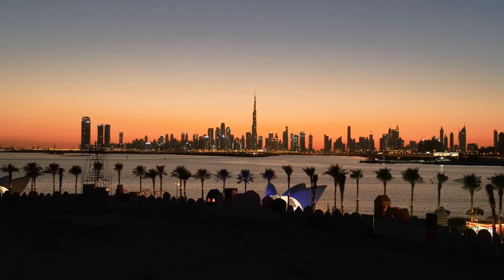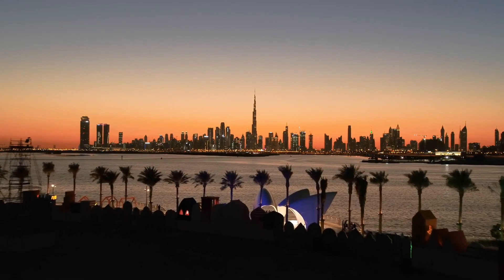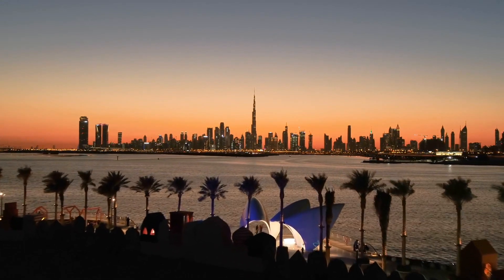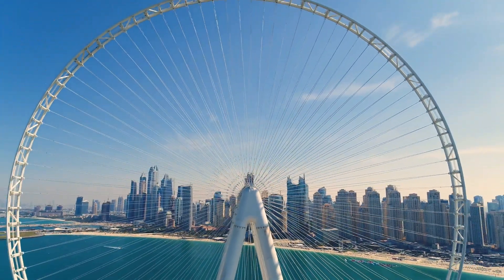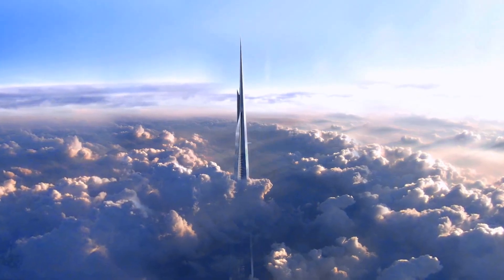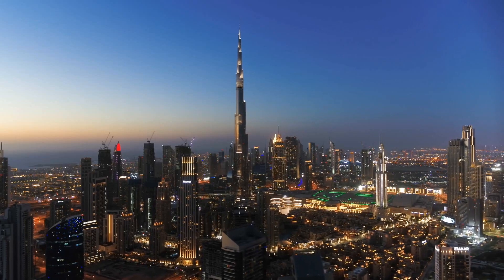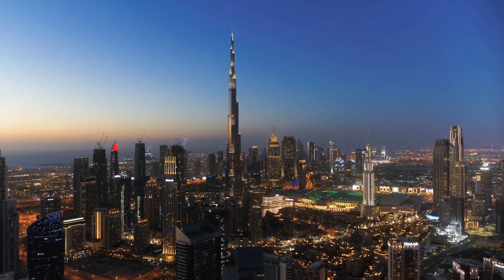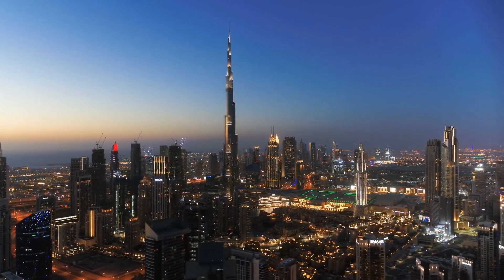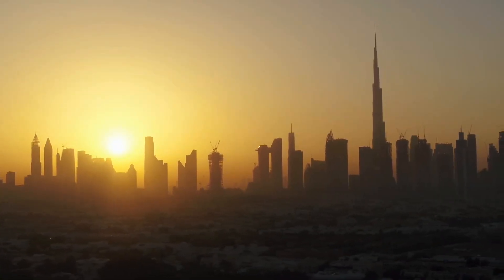After the completion of the Burj Khalifa, many people believed it won't take much time until there will be an even taller skyscraper. Many countries like Saudi Arabia have attempted to build a higher skyscraper, like the Jeddah Tower. So far, however, the future of these projects is uncertain. The Burj Khalifa could go down in history as the world's tallest skyscraper humanity has ever built. What's your opinion of the Burj Khalifa, the world's tallest skyscraper?